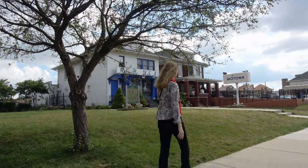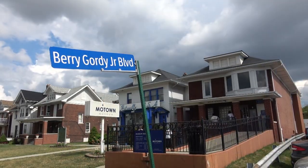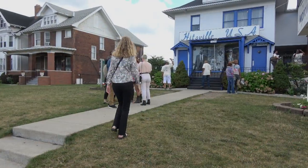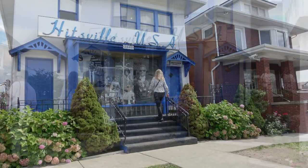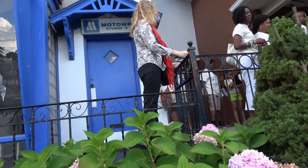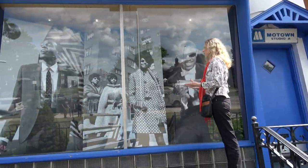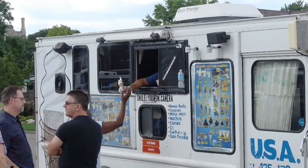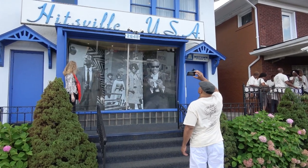Now it's time to hit Motown. The history marker states that the Motown sound was created on this site from 1959 to 1972, starting with an $800 loan from the savings club of the Bertha and Barry Gordy senior family. The name Motown was coined to reflect Detroit's car-building industry — Motor City becomes Motown. We didn't plan ahead and tickets were sold out for the studio tour, but I was pretty satisfied just walking up the same stairs that so many incredible singers and famous musicians have stood on, feeling the excitement and happy vibes from all the people visiting Hitsville USA.